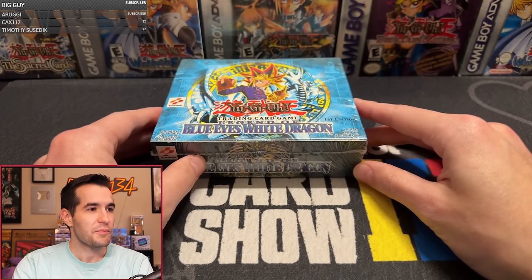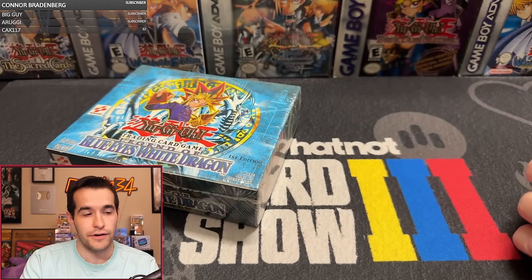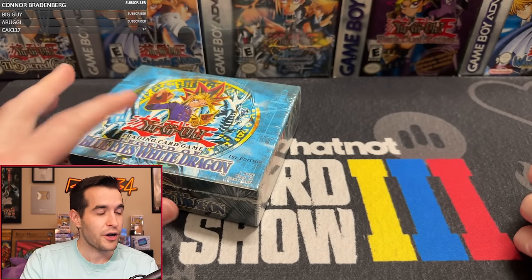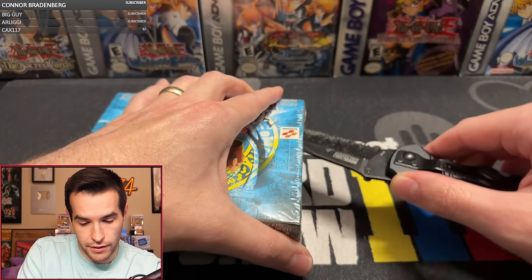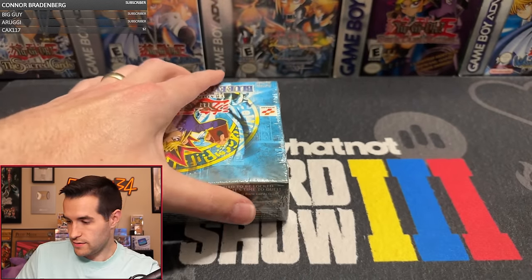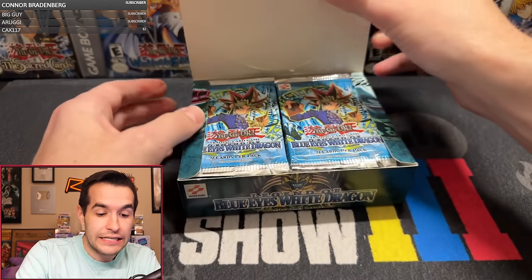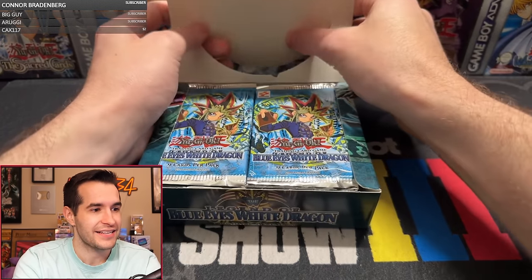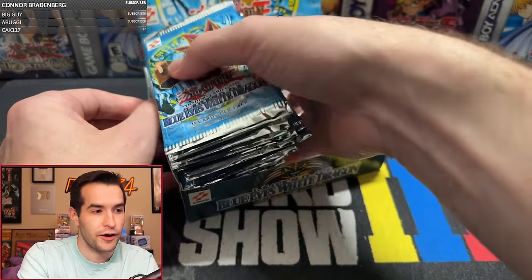It's big boy time - first edition LOB. Let's cut this thing open. Blue Eyes White Dragon. This is a very expensive box. I haven't opened one of these in over two years, almost three years. LOB has been open. Pray for no weirdness with the box. Here's the big moment - LOB packs. Looks okay from what I can tell so far. Don't see anything sketchy right now.